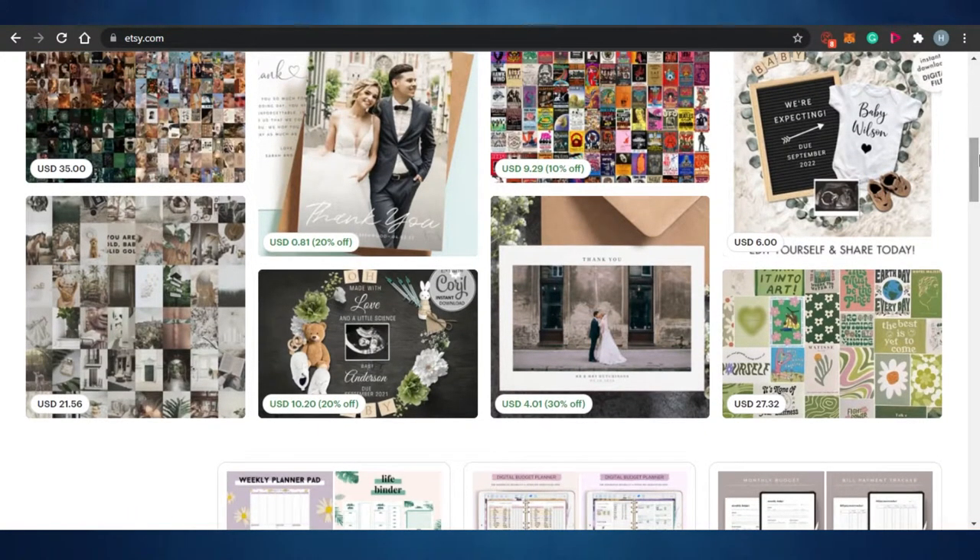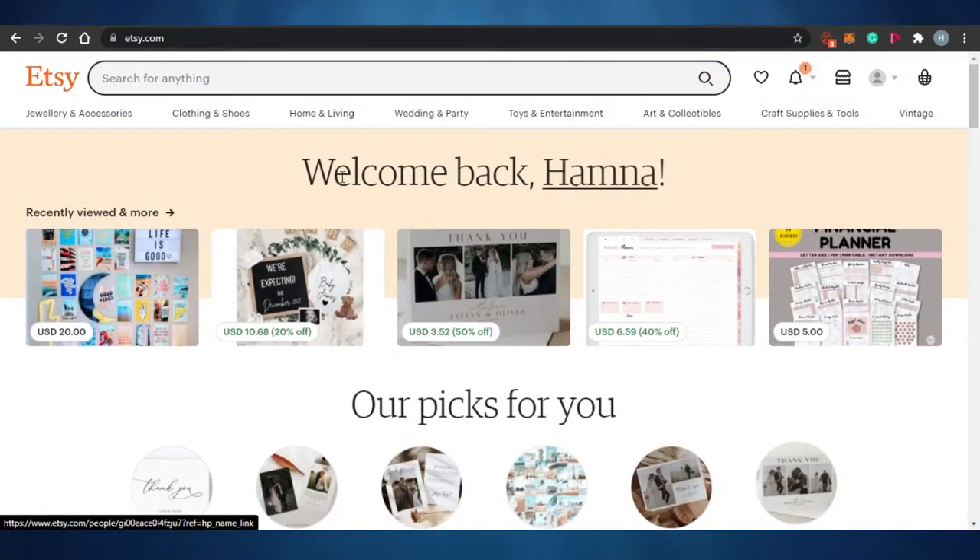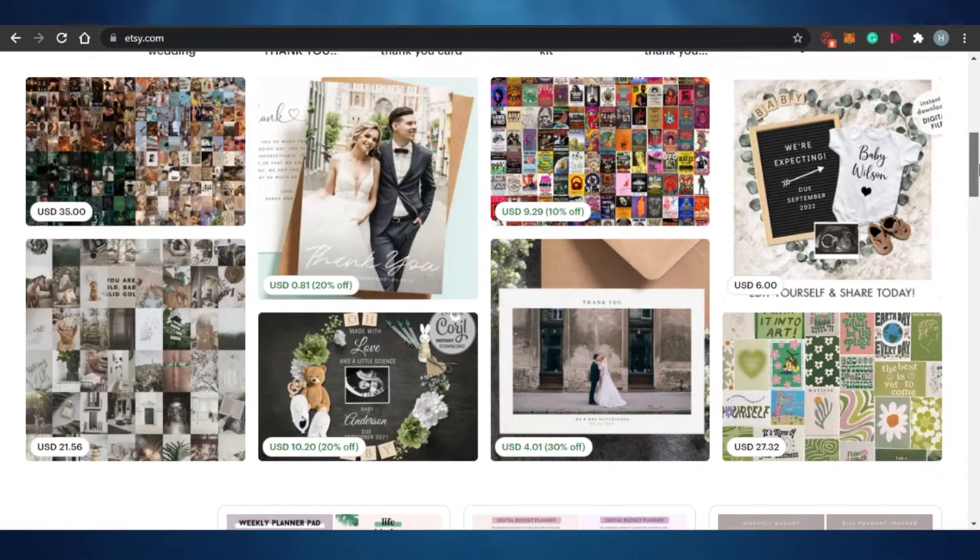There are actually many products and many categories on Etsy — for example, clothing, shoes, weddings and parties, arts and collectibles, craft supplies, and many others. But I'm going to talk about digital products, because most people do not know that you can actually sell digital products on Etsy as well, and they're very profitable.